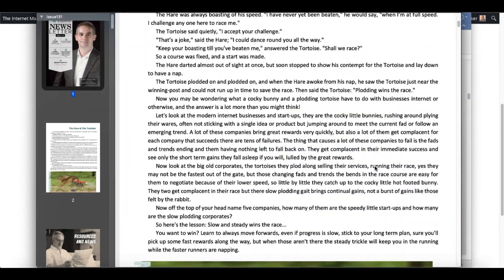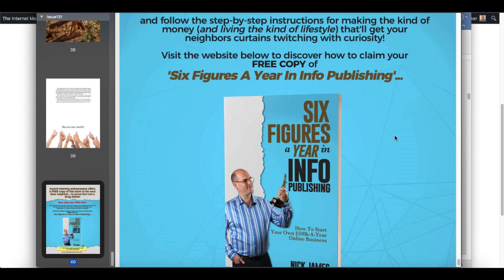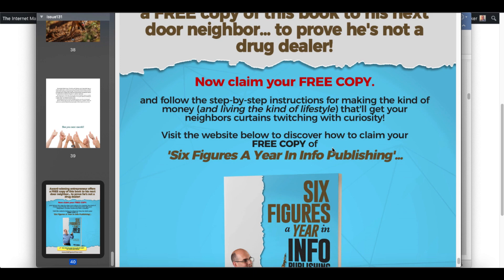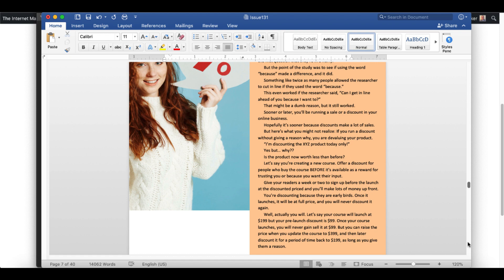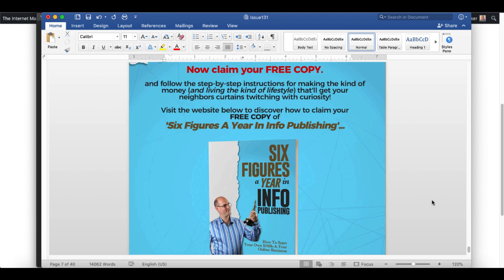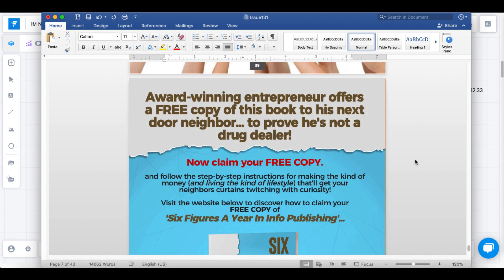Currently in the PDF, if you scroll down to the bottom, the last page is an offer from Nick James for his six figures a year info publishing book, and you can add in your own affiliate link if you want to keep this offer. Of course, you don't need to keep this offer. If you open up the Word document and want to promote your own offer or a different offer, simply scroll down to the last page of the Word document and edit or delete that page.